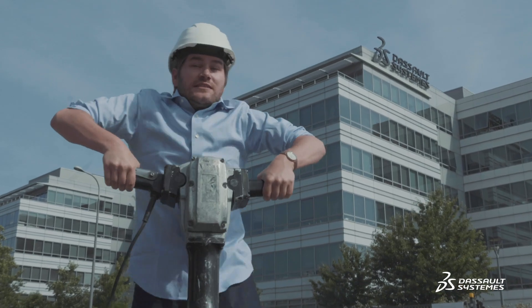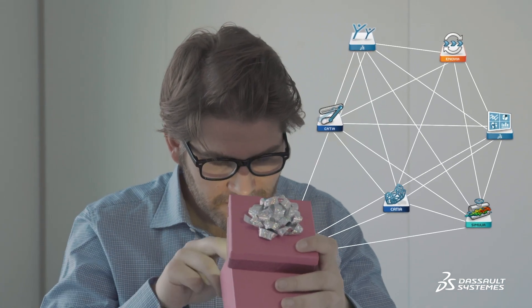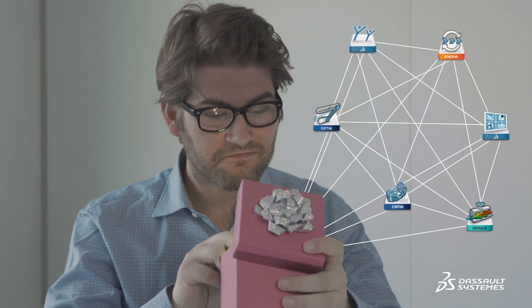And inside, you won't find this, or this, or this, but rather multiple apps designed to help you collaborate on the project at hand. Every job position receives their own personalized package and therefore applications. For example, if you're an engineer like this guy, you'll find all the apps you need to virtually simulate your hoverboard, and of course you'll have access to all the necessary collaborative applications that make it feel as if you're in the same room.